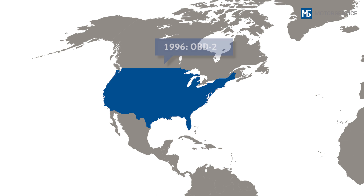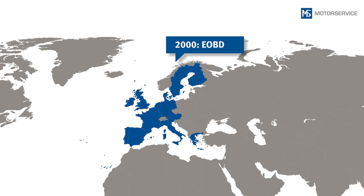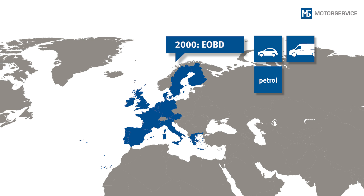The OBD-2, with its wider range of diagnostics, has been in effect in the USA for passenger cars and light utility vehicles since 1996. In 2000, the European Onboard Diagnostics system was introduced in Europe for passenger cars and light utility vehicles with petrol engines, together with the Euro 3 emission standard.